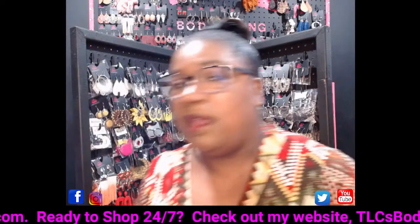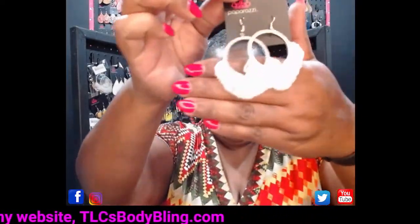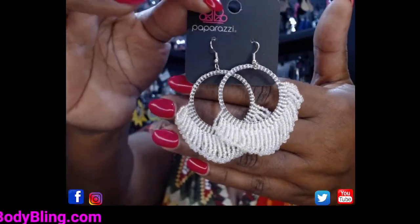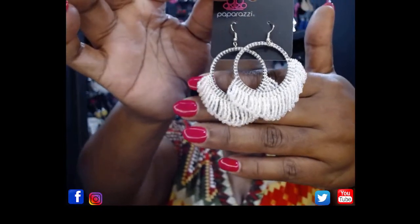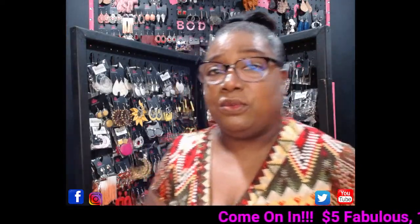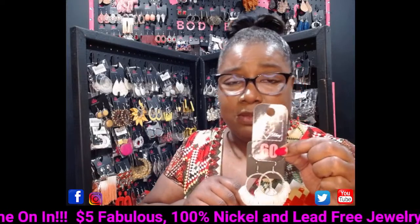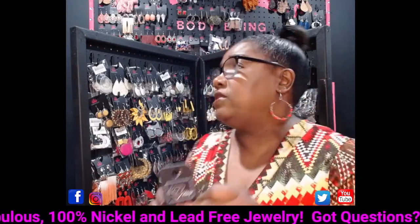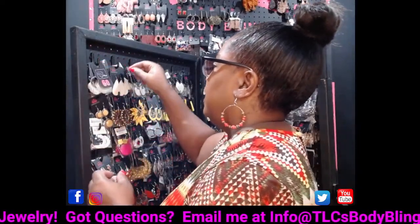Check out these white iridescent earrings — they are super cute. They have an iridescent hue, C-bead along the hoop, and C-bead fringe at the bottom. They are absolutely gorgeous. These are going to be number 60. If you want to grab those, comment number 60 and I'll reserve them just for you. You can also say number 60 times two or times three if you want multiples.